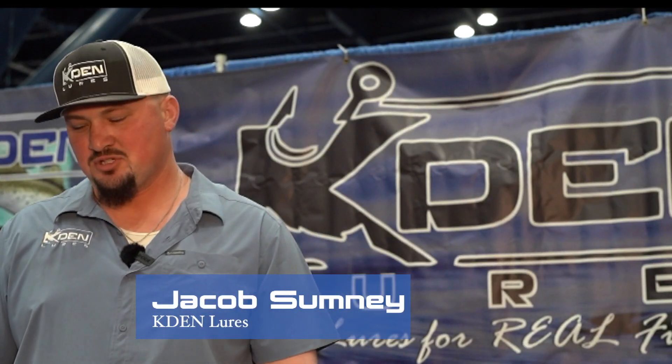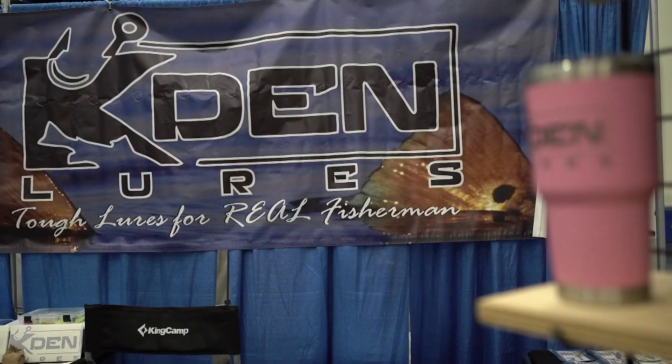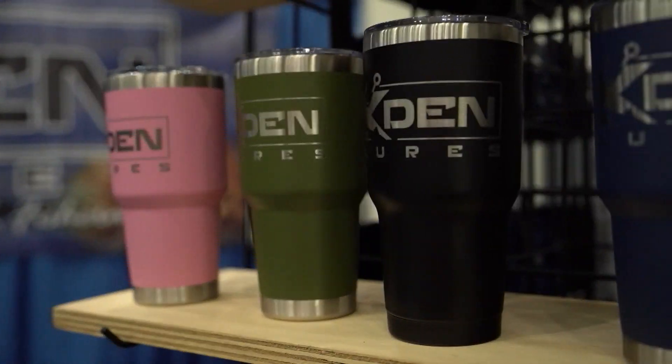Jacob Summoni with Kaden Lures. I took over the company about two years ago — I was on their pro team for about three years. We make 22 different colors, two different sizes. I've got a four-inch and a five-inch. We're here at the Houston Fishing Show. We've got show specials — five for $20.